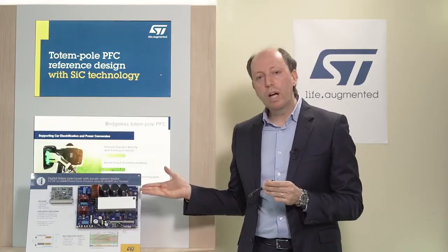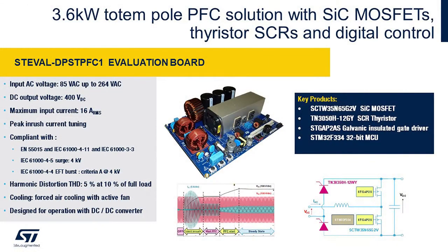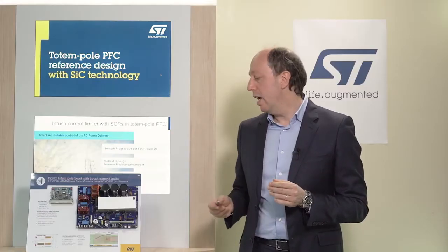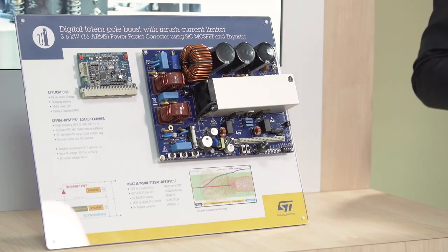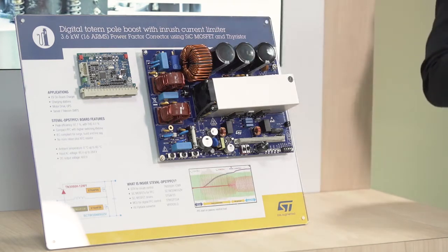Now let's have a look at the reference design and its main features. The ST-Eval DPS TPFC1 is a full digitally controlled, bridgeless totem pole PFC with smart control of the inrush current. Primarily, we are targeting high efficiency power supply with reduced bill of material and improved reliability. The reference design consists of a power board with the totem pole front-end rectifier, its driving stage and the housekeeping power supply, and the control board with its own MCU.